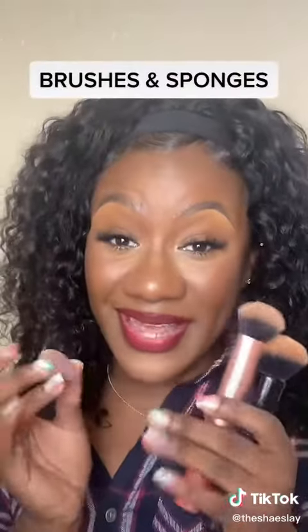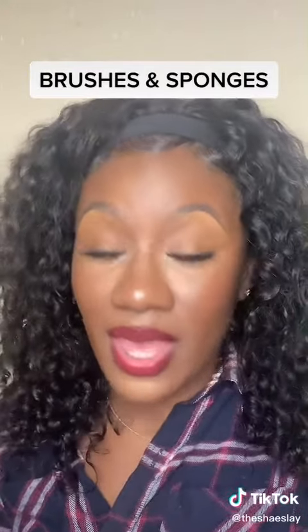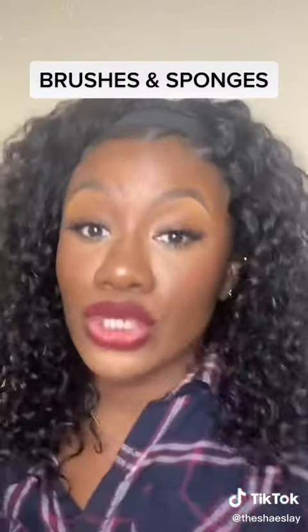Next up: brushes and sponges. Sponges I would definitely say to save on — I've never met a sponge that was over $10 that made me go 'OMG, this changed the game for me.' If I stand corrected, please let me know in the comments. As for brushes, I'm leaning more towards the splurge side. However, it is possible to find brushes that do the job without breaking the bank — for example, those brushes I showed you guys a few weeks ago that I got from Amazon under $20.